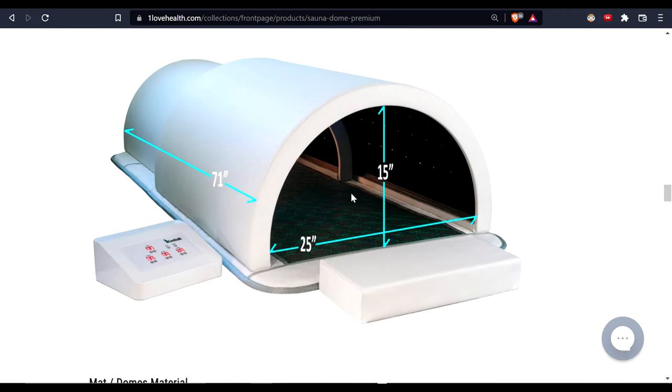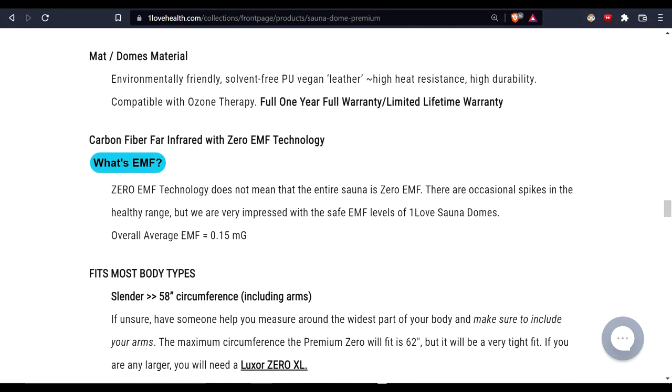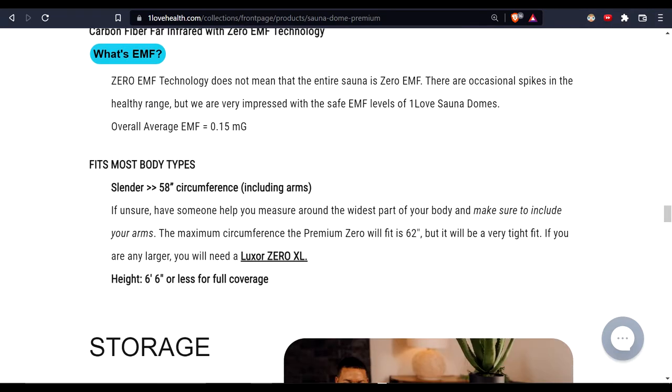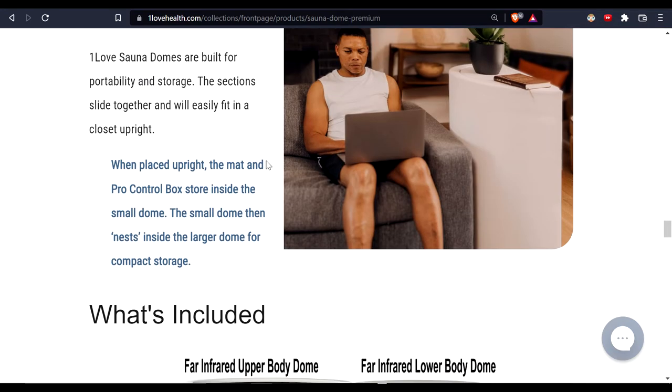You can get this in the standard size, but they also offer an extra-large size, which is unique — they're the only company that offers an XL. That's good because the standard can be a little small or hard to get into for bigger or taller people. The EMF is super low and I'll show those tests shortly. The standard fits up to 6'2" and the extra-large goes up to 6'6".